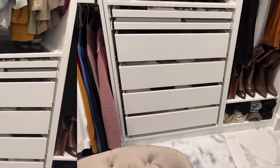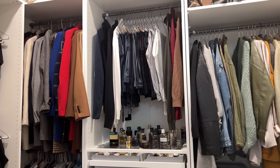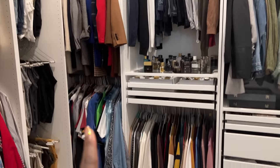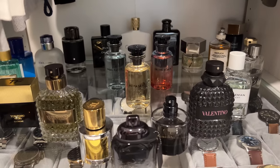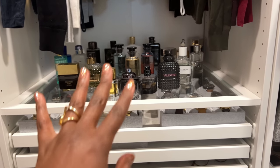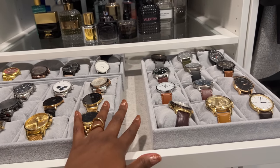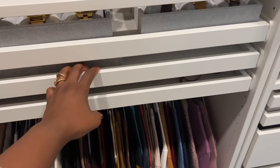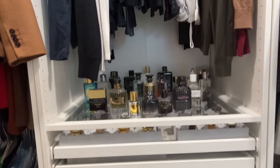Now let's get into his space. He has two 29-inch units because he hangs about 90% of his clothing, so he needed more double rod space — double rods up top and double rods down below. All his cologne is organized up here, and I want to be clear this was already done like this — he's just as organized as I am. He's also got his watch collection; we got the watch holder from Amazon because IKEA charges too much for their inserts.